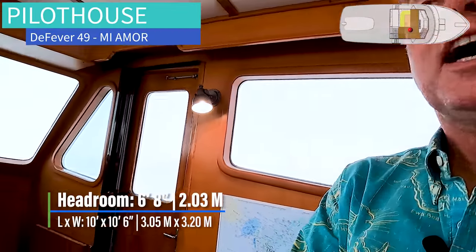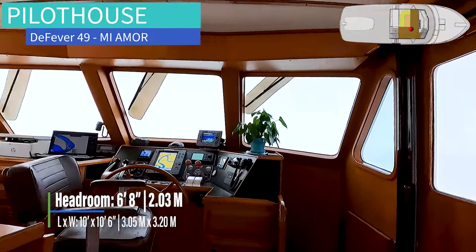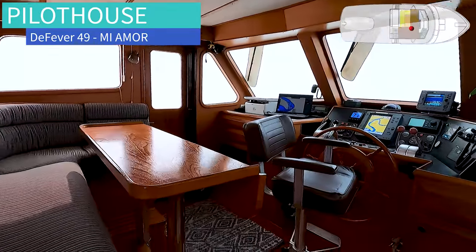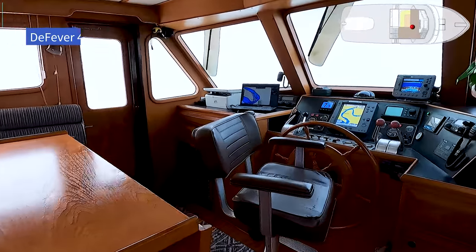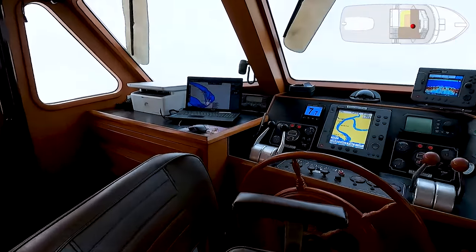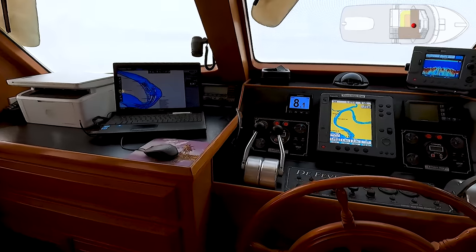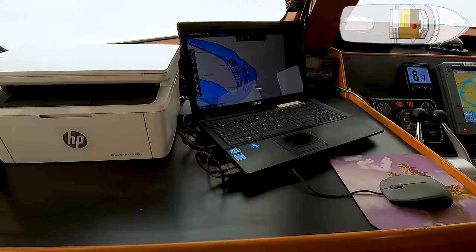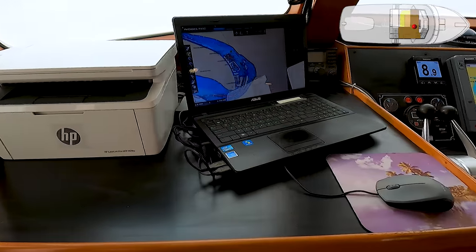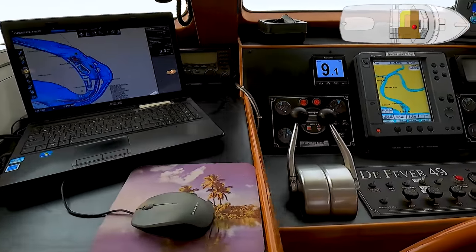It's a raised pilot house — I love the raised pilot house concept. You are up high with great visibility forward. This is a separation zone that separates you from the cabins forward and the entertainment galley and salon back aft. You have a printer up here, there's a laptop computer, engine controls, chart plotter, compass, depth sounder, autopilot.